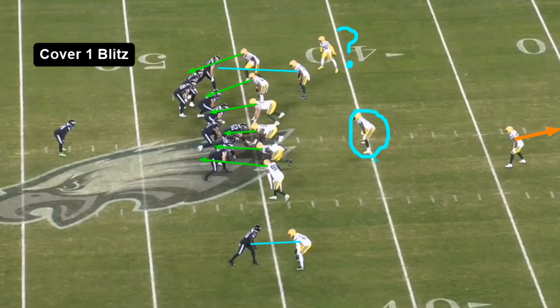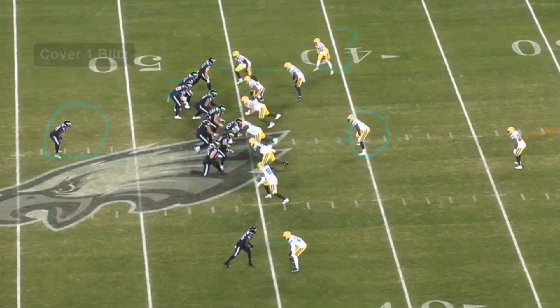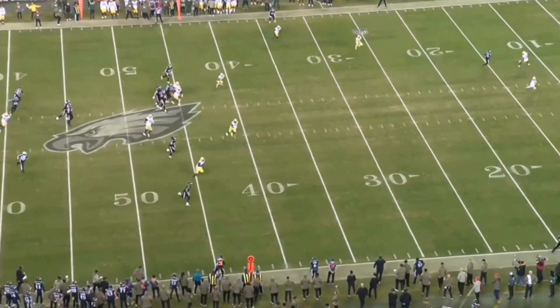We see a cover one blitz — single high safety dropping deep to center field, linebacker again is spying the QB. They're only running a two-man route concept so you can really only tell two of the man coverage guys. This linebacker probably had the running back, but the running back stays in to block so he just went into the spy role. They're bringing six guys here — it's really good dialogue for the play call. They must have had a pretty good idea they were going to run a two-man concept to be blitzing on it. And again, Hurts beats the blitz and the man coverage — he has all day to run.